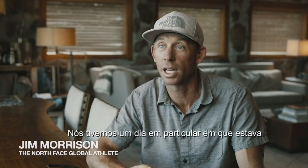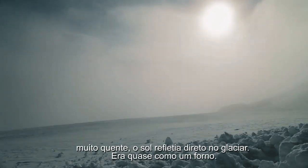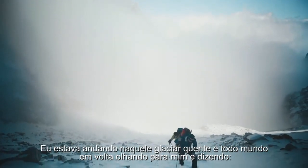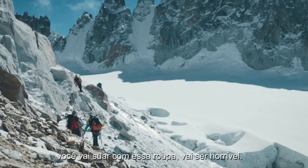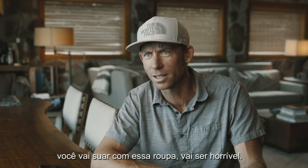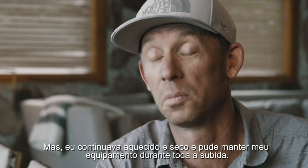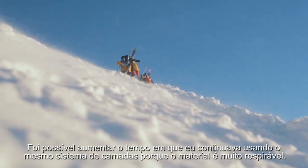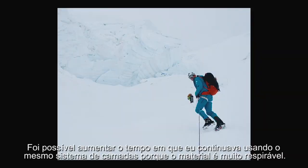We had one day in particular where it was pretty warm. The sun comes in down low on the glacier and it's almost like an oven. Walking up a really hot glacier with everyone else looking at me like, you're going to sweat in there, you're going to have a terrible time. I was stoked. I was warm and dry and just kept my kit on all the way up. I was able to extend that time where I could wear the same layering system because the material breathes so well.